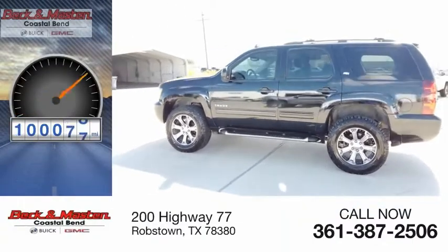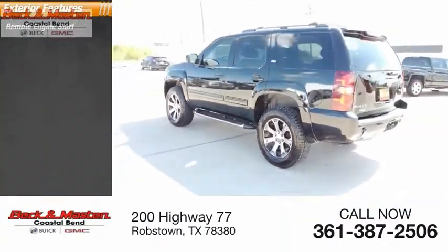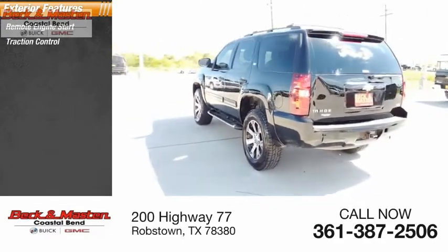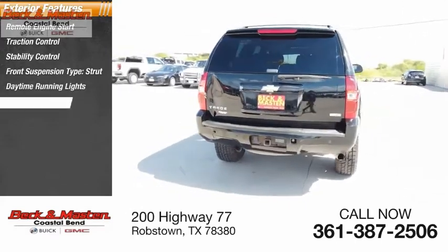This vehicle has less than 105,000 miles. Here are some of this vehicle's great options: remote engine start, traction control, stability control, front suspension type strut, daytime running lights, fog lights.